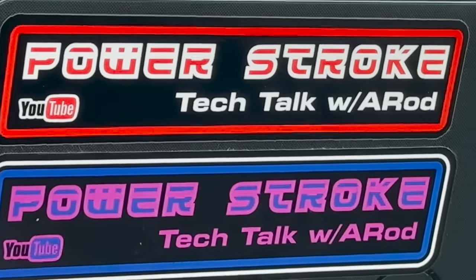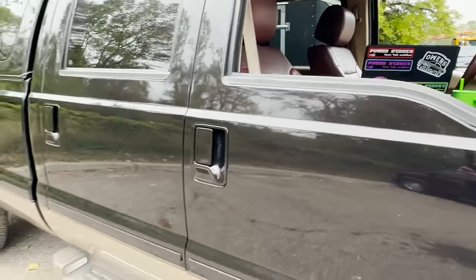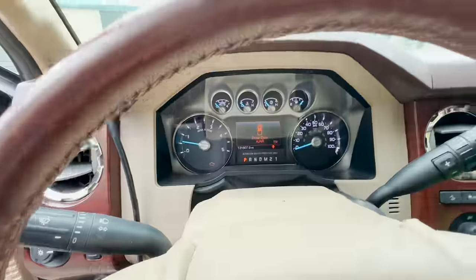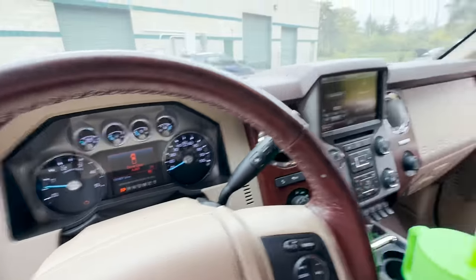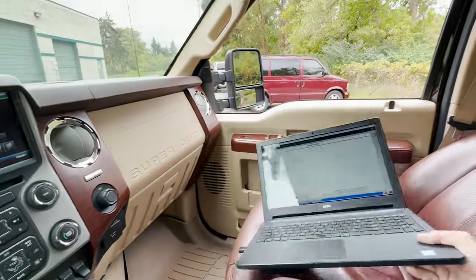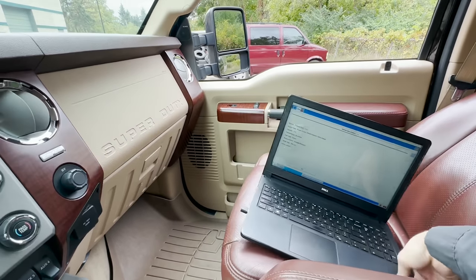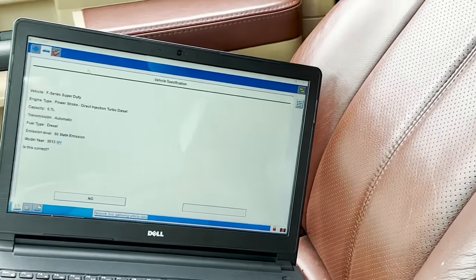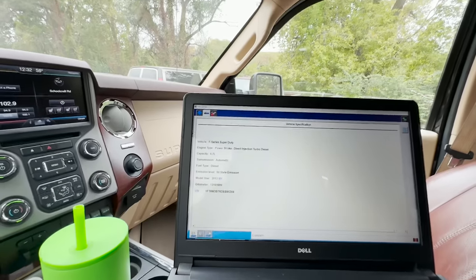Thanks so much for coming back — make sure to hit that like and subscribe. We have this Super Duty with 131,000 miles on it. If you've been following the channel, we already put a left front wheel bearing on this truck. The next concern is this infamous yellow check engine light — it's on, and we're going to find out what's going on with it. Let me get the computer situated, get some more light and zoom, and we'll go for a road test.